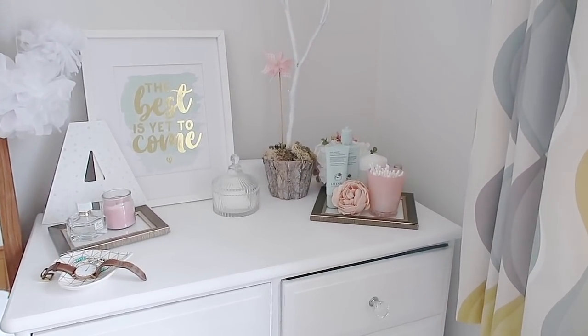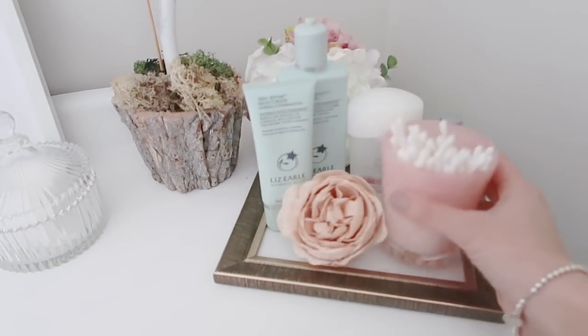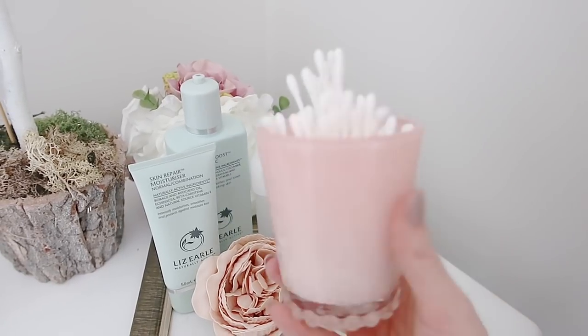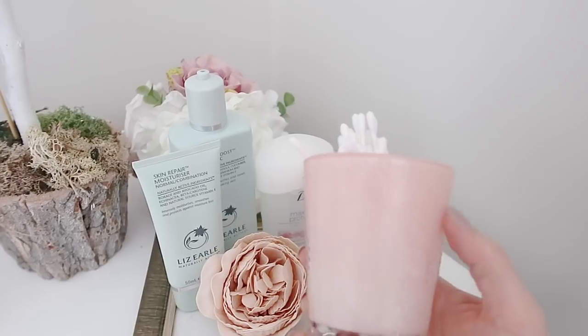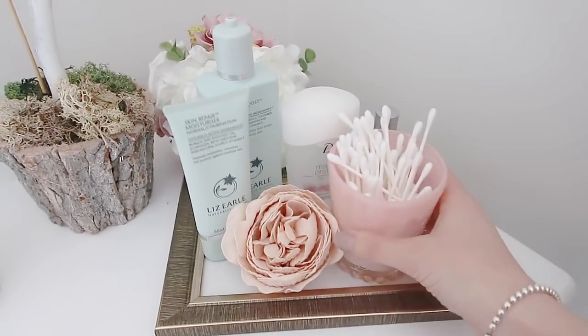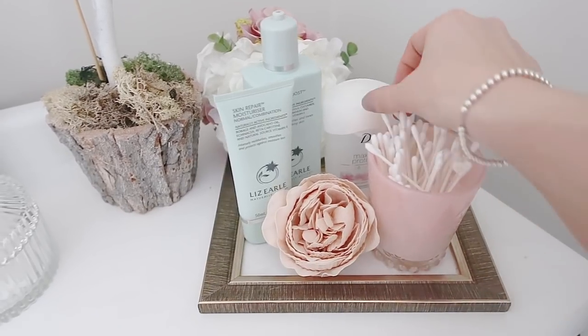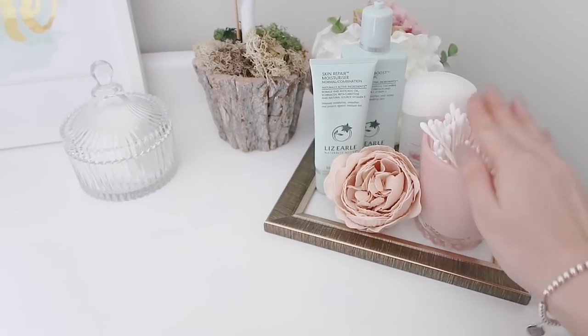The first storage solution I wanted to share are these ones from Poundland. You'll have seen this in another video — I did a Poundland makeover challenge and it was only one pound. It's a beautiful pink milky glass container. I'll link the video above. I fill this with cotton buds because I use them every day when I'm doing my makeup, and it's really handy to have them on top so I can just grab them as I need them.